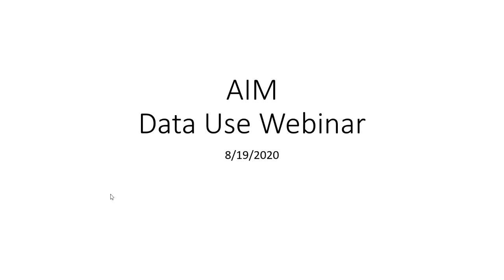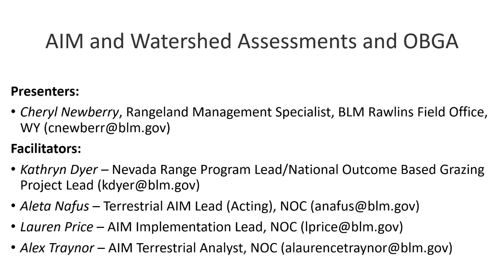Welcome to the Assessment Inventory and Monitoring data use webinar series. I'm Katherine Dyer, the Nevada State Range Program Lead and also the National Outcome Based Grazing Authorization Lead. The National Outcome Based Grazing Authorization Project is a national initiative — 11 projects were selected in 2018 throughout six states in the West. In basic terms, it's about making a national legal and consistent approach to adaptive management in a cooperative way that allows real-time responses to environmental and operational needs.